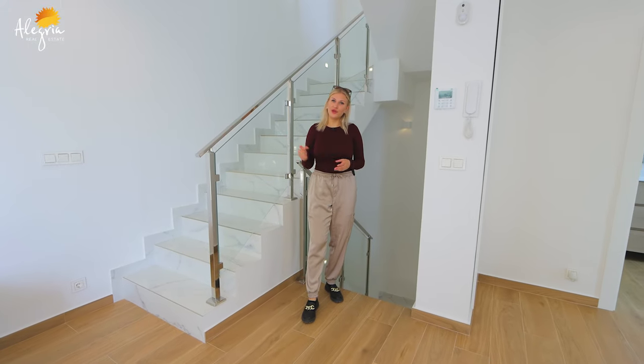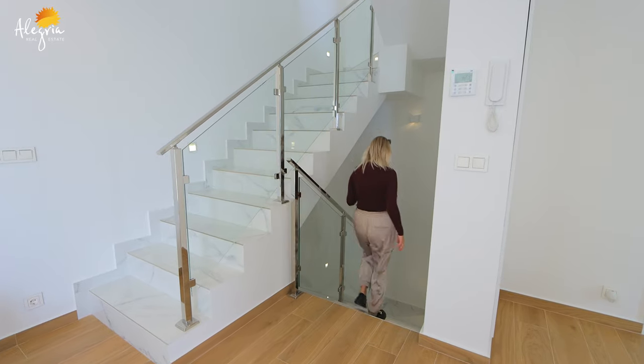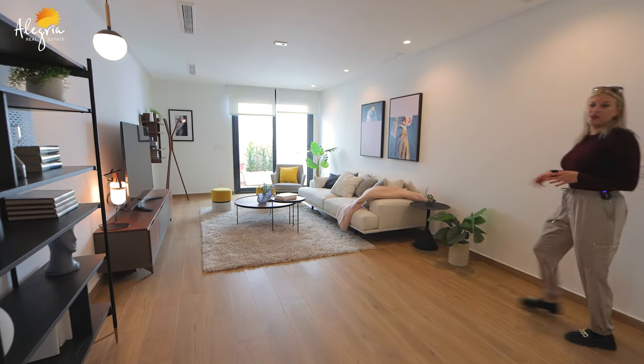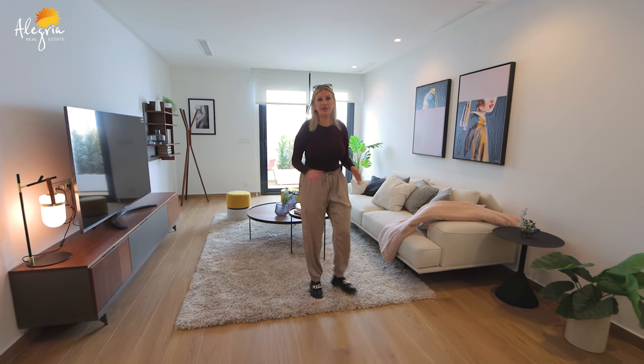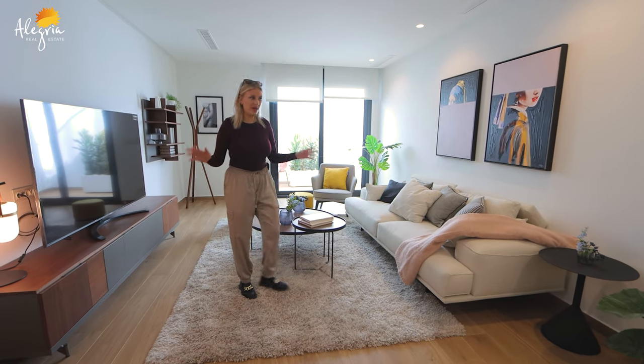Downstairs we have a very interesting floor so let's go and look at it. We have now entered the ground floor of this building and as you can see we're in the living room area.